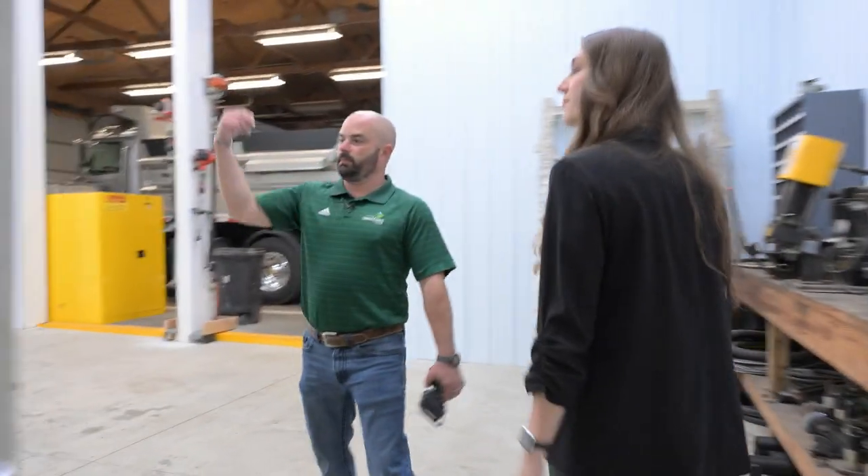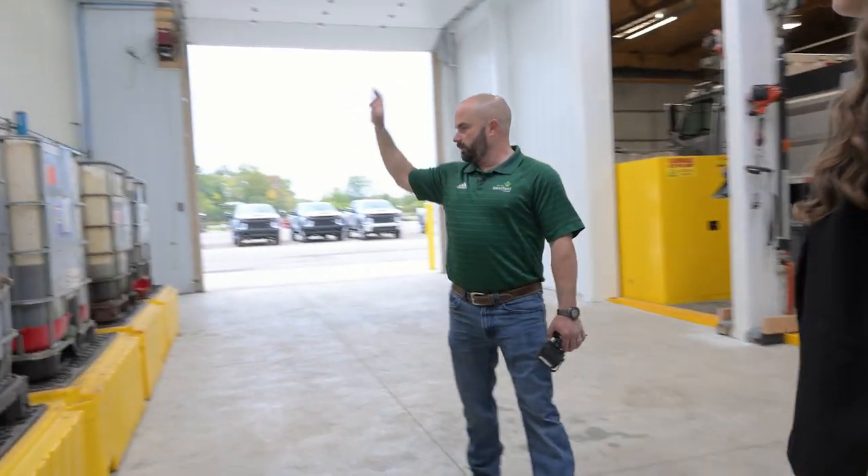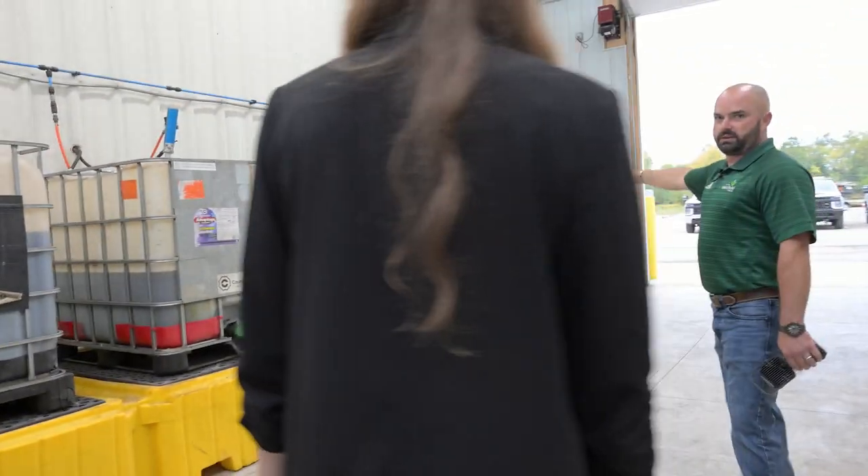In here, this is obviously where supplies are stocked. You've got the oil for the diesel engines, oil for the gas engines, and you have your hydraulic oil. And there's also a container for the used oil that does get recycled.